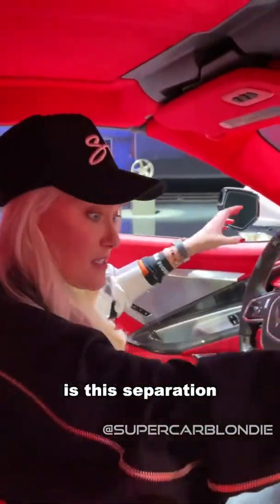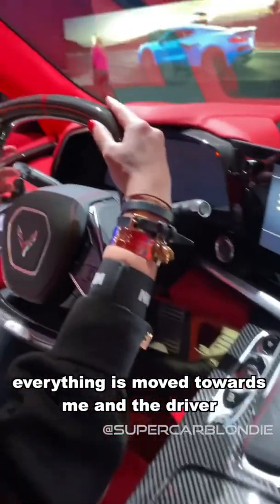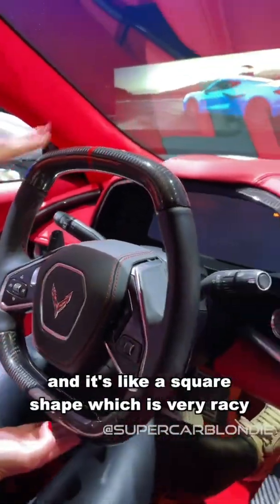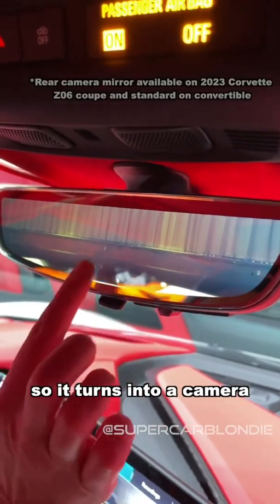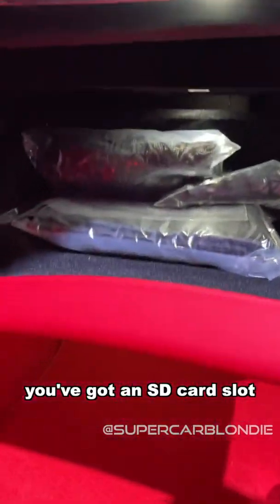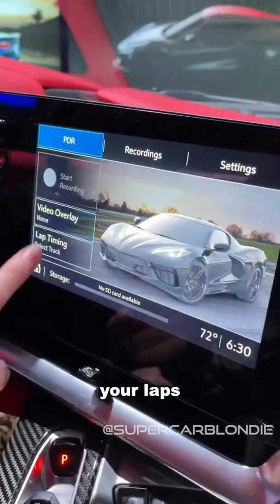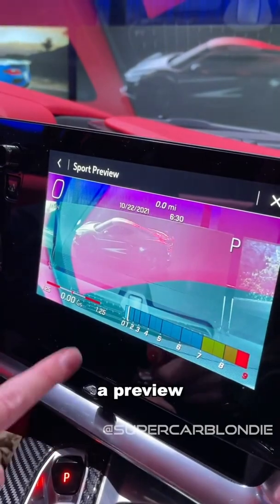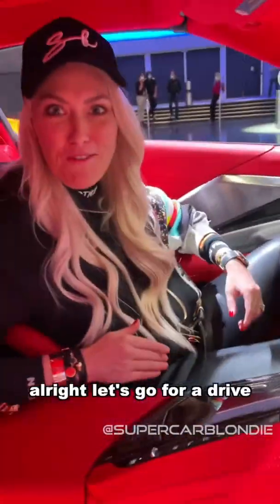What I love about the interior is this separation — this big divider here, everything is moved towards the driver. Carbon fiber on the steering wheel and it's a square shape, which is very racy. You've got your tech here — it turns into a camera or a mirror. And in here there's an SD card slot where you can actually record your laps, choose a preview of what it's going to look like, and just press record. Let's go for a drive!